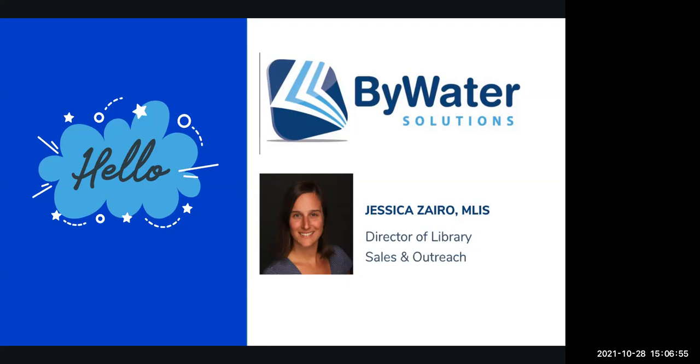I worked for the Tampa Bay Library Consortium for many years before migrating over to Bywater Solutions. When I first started out, I was an educator and I would go out to libraries and work one on one with them as they migrated from a proprietary system or even some open source over to Koha and an open source ILS. During that time, I really got a good understanding of how library workflows work in all different types of libraries — public, academic, special libraries, even school libraries.